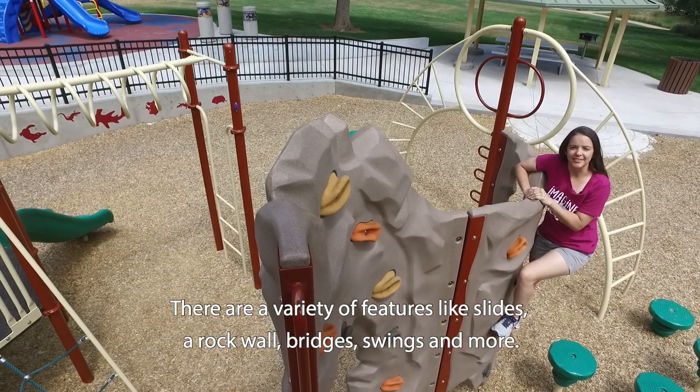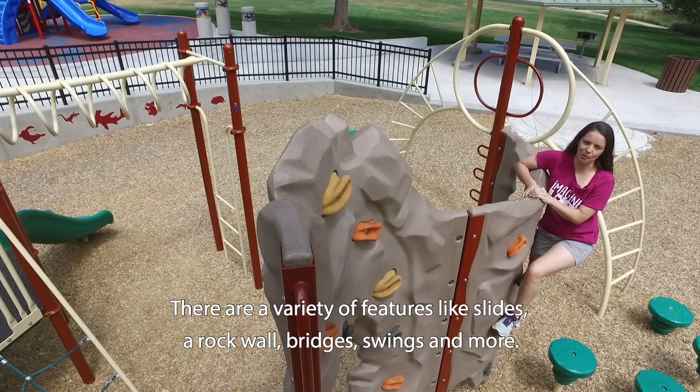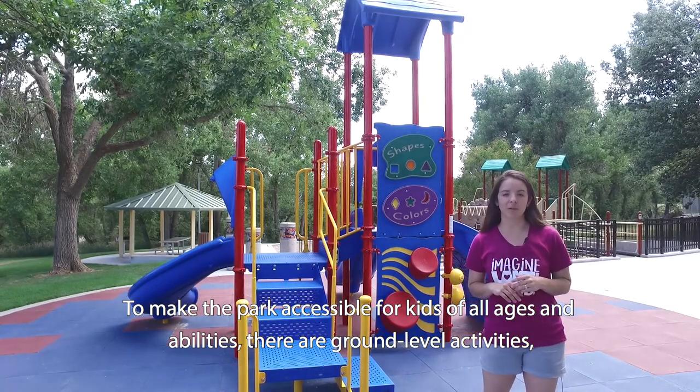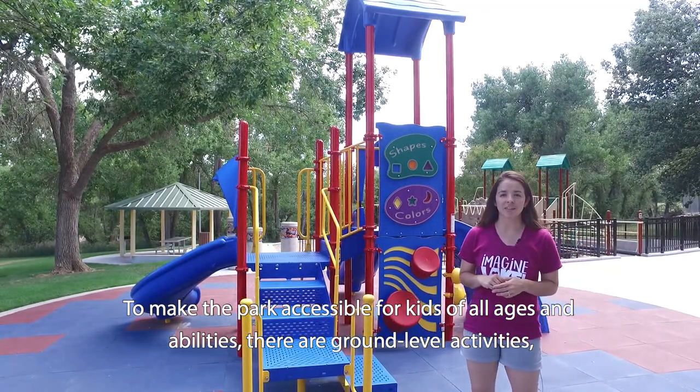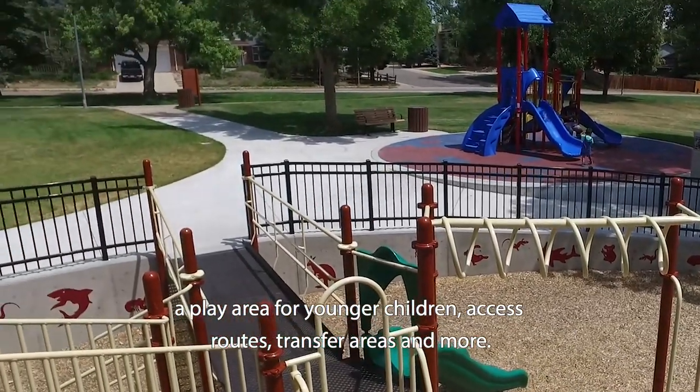There are a variety of features, like slides, a rock wall, bridges, swings, and more. To make the park accessible for kids of all ages and abilities, there are ground level activities, a play area for younger children, access routes, transfer areas, and more.